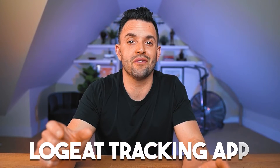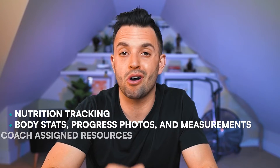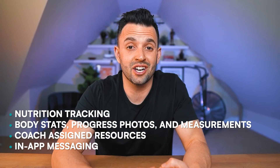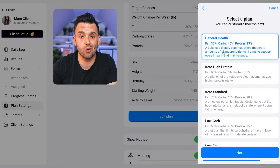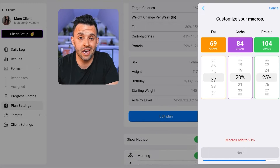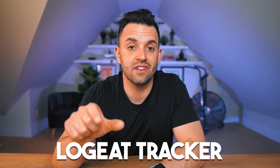Once your client completes the onboarding, they're going to have full access to all the client features of the LogEat tracking app — features like nutrition tracking using the built-in tracker, body stats, progress photos, measurements, coach-assigned resources, in-app messaging, and detailed progress reports. Once your client is onboarded, you can set custom calorie and macro targets which are automatically updated on the client side of the app. Everything is done in your client's custom dashboard, can be adjusted whenever you need to update their plan — it's quick, simple, and automatically updated. This means no longer needing to describe in detail how to change targets.